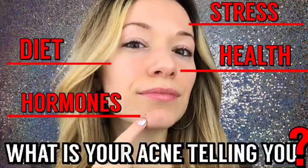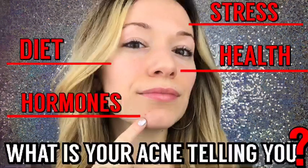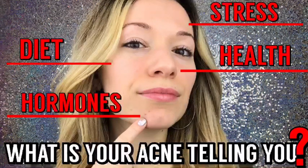Face mapping basically tells you what causes your acne on each section of your face. I'm going to start with the forehead and work our way down. If you are experiencing acne in the center of your forehead, that could be correlated to stress. There are so many ways to relieve stress — meditation, deep breathing, writing down the things that you're stressed about and checking them off as you do them, and doing things that make you happy.